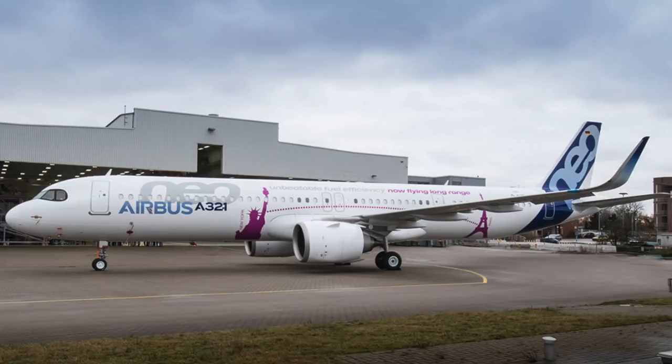This Airbus A321neo ACF is the base for a longer range variant known as the A321LR or Long Range. Airbus is currently penciled in the first delivery of this A321neo for the fourth quarter of 2018, with test flights commencing shortly. Carriers including Wizz Air have taken delivery of this 230 seat variant of the A321. Wizz also have a 239 seat version of the A321neo in order, while Pegasus, Qatar Airways, and Vietjet are intending to take the A321neo ACF.